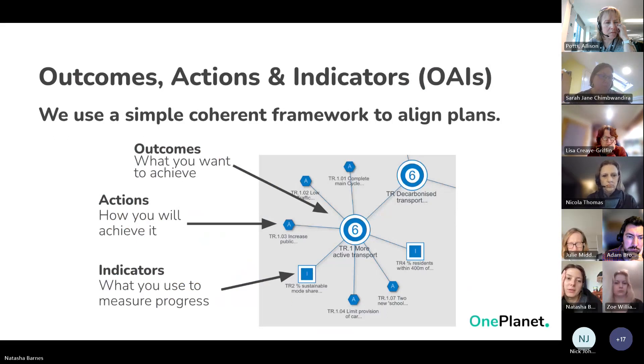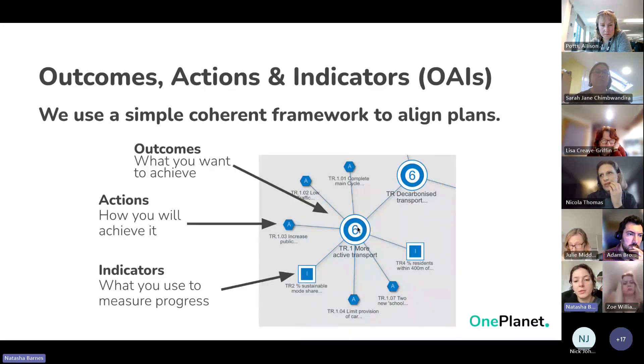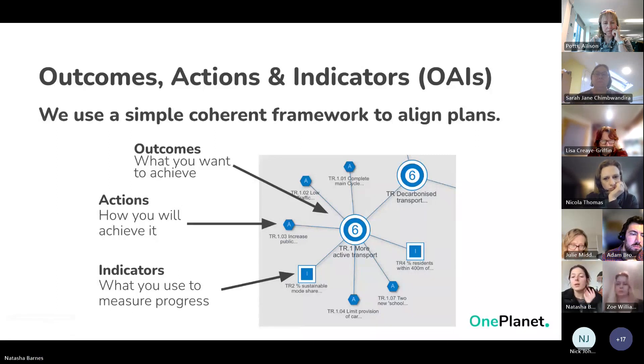Our approach is built on 35-plus years of environmental and sustainability work experience. We use tech to create a common language — called OAIs — into which any strategy, policy, or plan can be placed. OAIs stands for Outcomes (goals or objectives, represented by circles), Actions (things you're doing to achieve those outcomes, represented by hexagon A's), and Indicators (your KPIs and measurables for tracking progress). This means any plan or strategy can speak to each other so you can understand how they work in relation to each other.